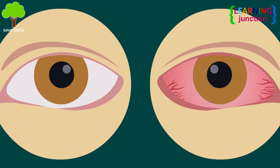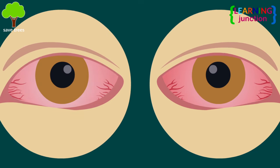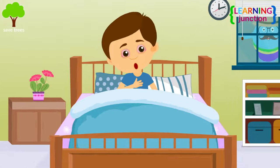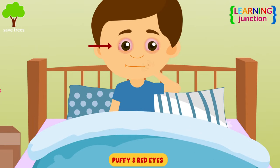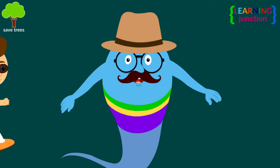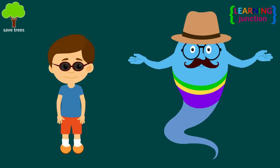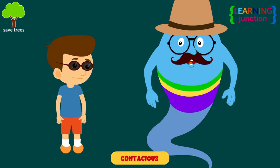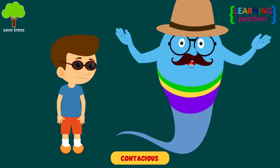You can have conjunctivitis in one or both eyes. Your eyes look puffy and red — it looks like you have conjunctivitis. It's good that you've covered your eyes. Some types of conjunctivitis are very contagious, meaning it can easily spread from one person to another.